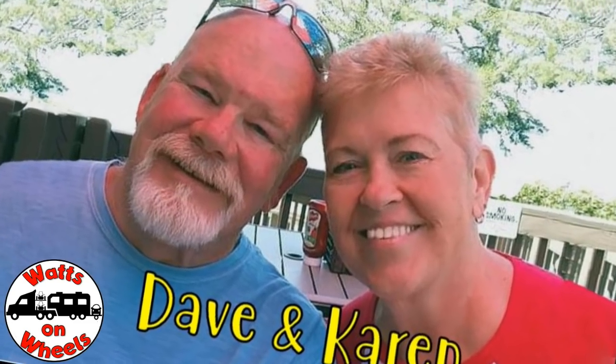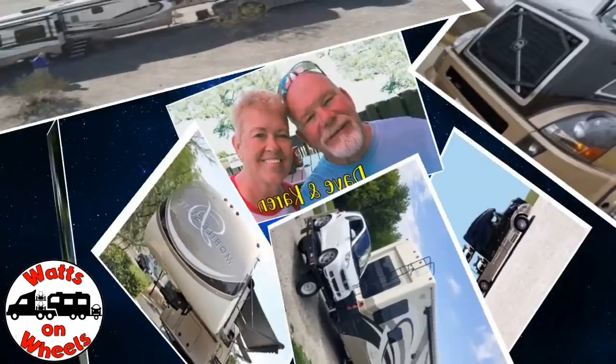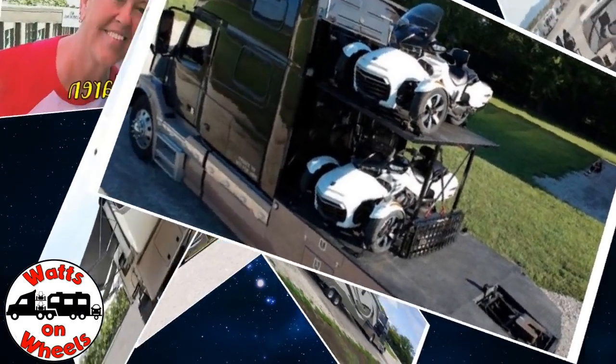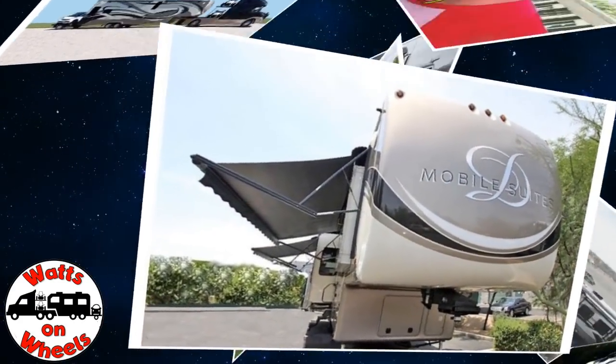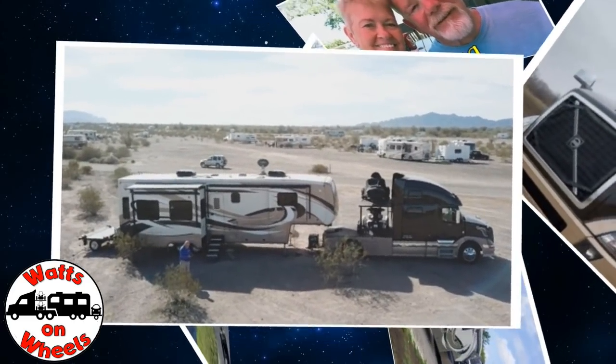We're Dave and Karen from Watts on Wheels. We sold our sticks and bricks to RV full-time now that we are retired. We travel with our heavy-duty truck Leroy, our two K&M motorcycles, our DRV Dixie, and our smart car Zippy. Don't forget to subscribe and click on that bell to be notified when we post a new video.